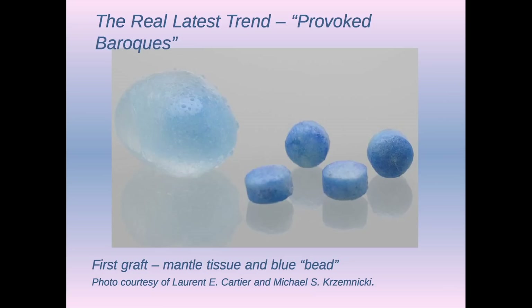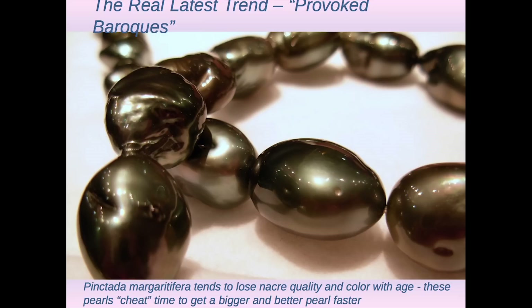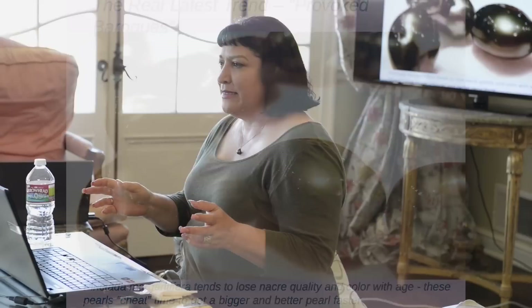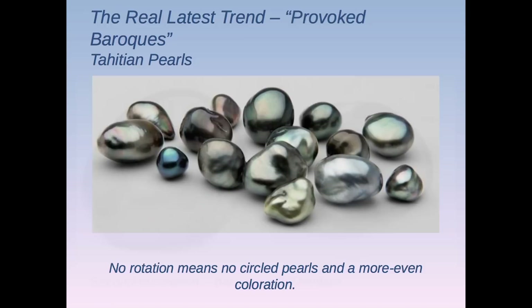There they are — souffle pearls from Emiko Pearls at Tucson. Most of them had little wrinkles and divots — if you look on the bottom left pearl, they look like raisinets when they're covered with chocolate. These ones don't have a bunch of dimples, and the advantage of the baroque nuclei is they don't rotate, so they can't get rings. They don't have quite the color banding, and you're getting beautiful young oyster luster and color.